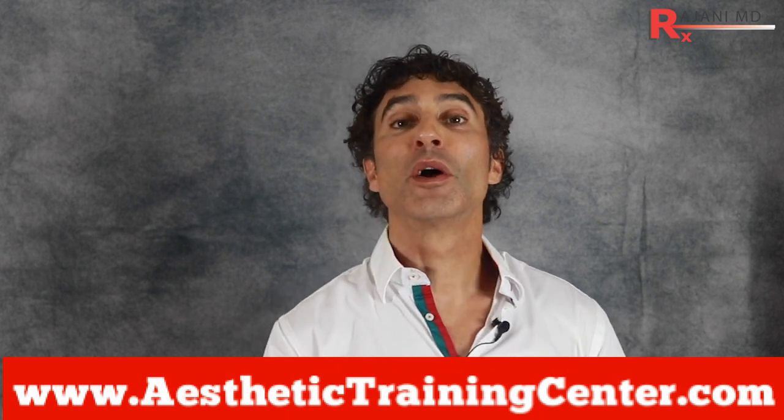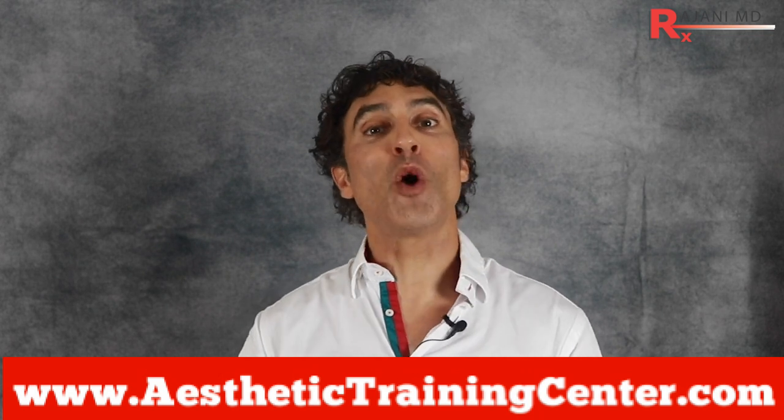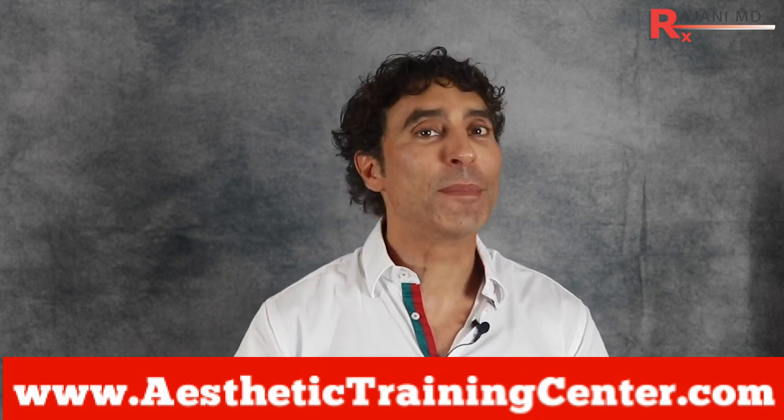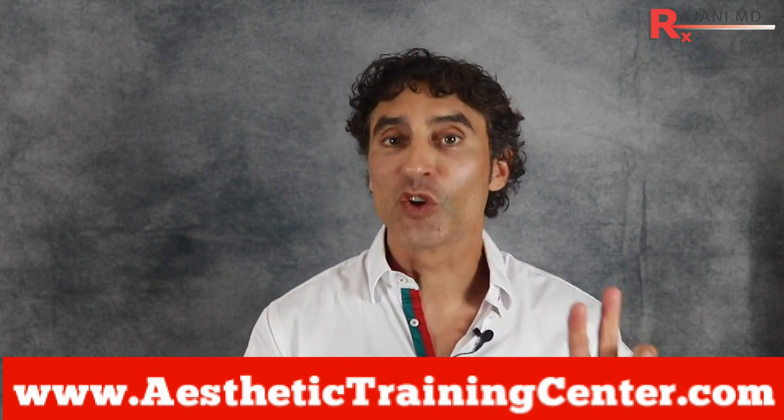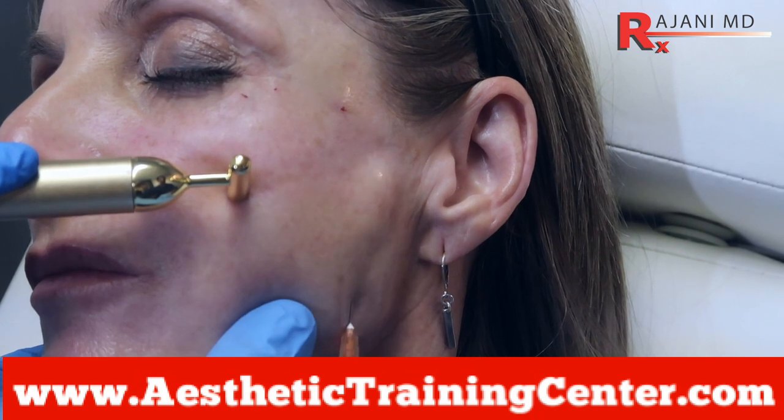Number three: as with all of these treatments, it's not one or the other — it's a combination. Combining radio frequency with all of our other treatments yields the best results. So when you go to a clinic and they recommend filler, Kybella, and threads alongside RF, they're not trying to upsell you — they're trying to give you the best, most natural-looking result.